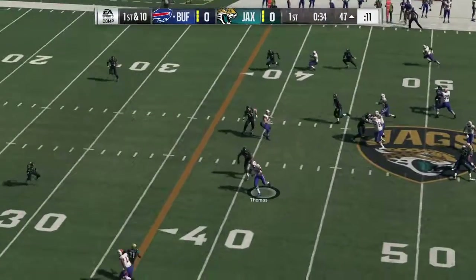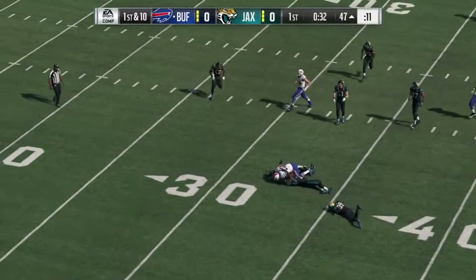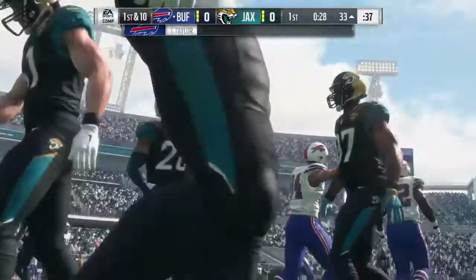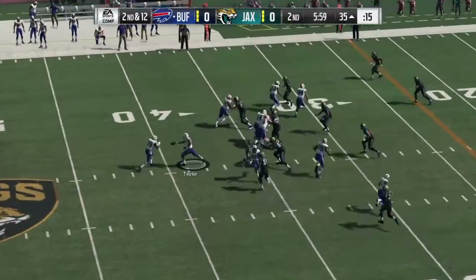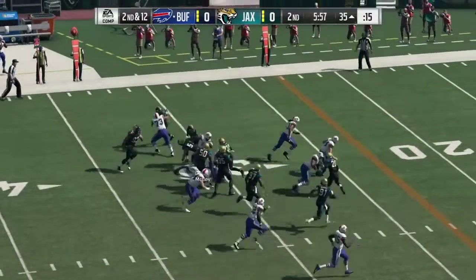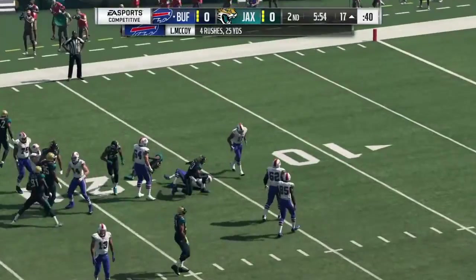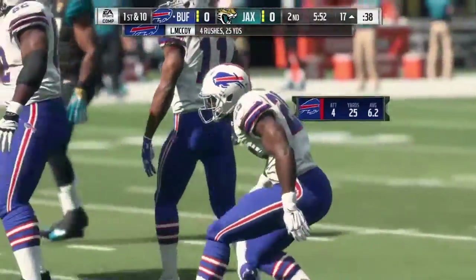They'll throw on first down with Taylor. And Thomas has it, getting this inside the 35-yard line. They'll go again to McCoy.